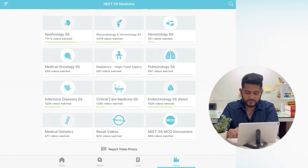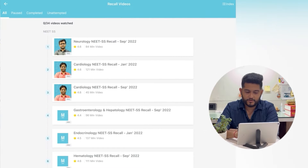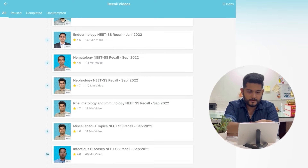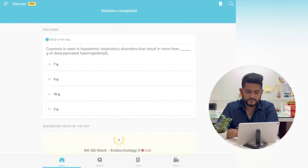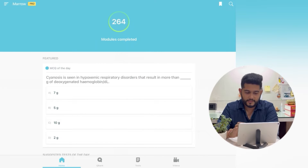In the video section, they have also provided two sections — that is recall videos and high yield topics section. So I think overall, it's a very good app with very good content they are providing, quite similar to the NEET PG plan which we have all used.